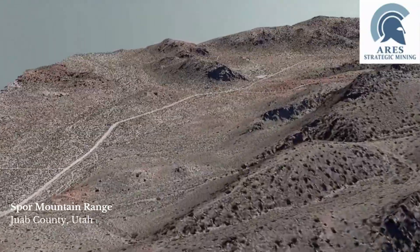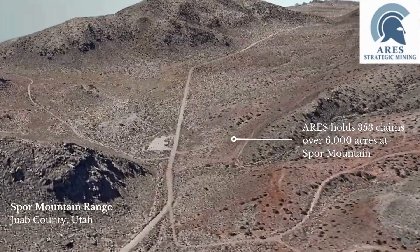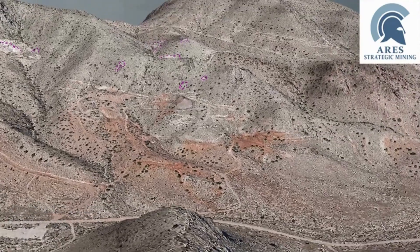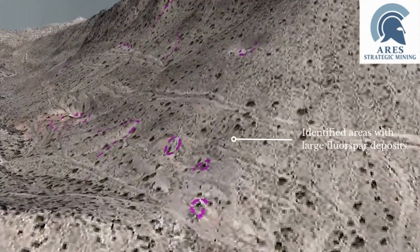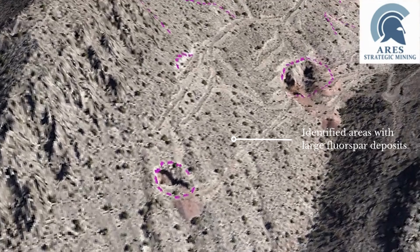The Lost Sheep mine site is part of a much larger area called the Spore Mountain Range. We have claims over about 6,000 acres of that — almost all of it. We've already identified secondary mining sites. The expansion plans are going to be looking at bringing those secondary mining sites online alongside the Lost Sheep mine as well.